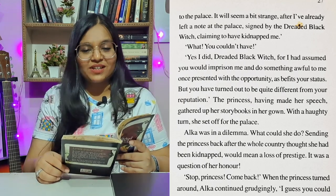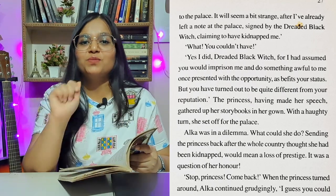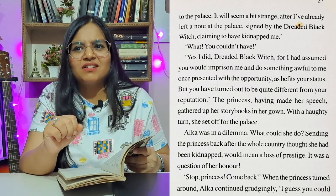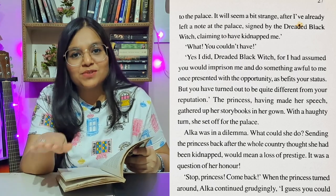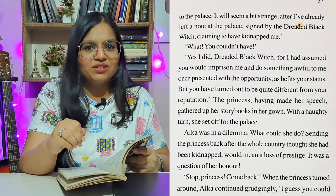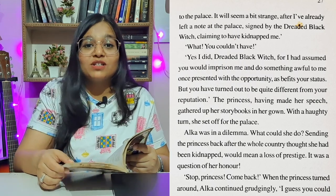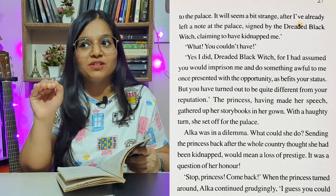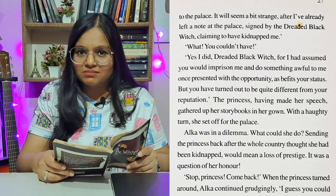It seems that witches also have a reputation to uphold. So let me summarize a bit of the story. This princess is knocking on the door of the witch and applying every argument so that the witch traps her. But this witch is not ready to imprison the princess. Now the witch is in a dilemma because she has to live up to the reputation of being evil. Let's find out what's going to happen.